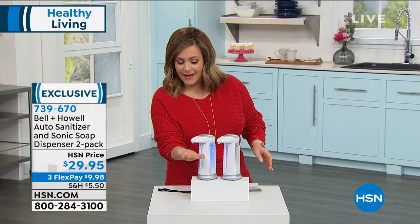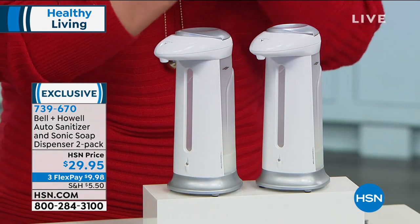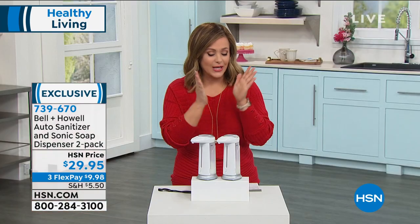You just put your hand right underneath, and that thing goes to work. It senses you're there, and it goes ahead and dispenses the right amount of sanitizer in your hands.